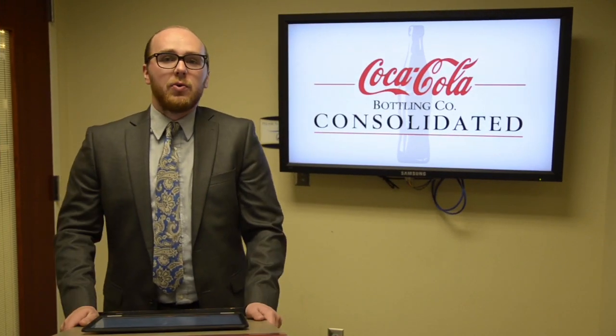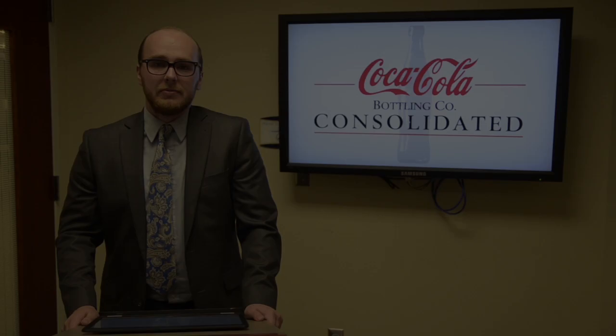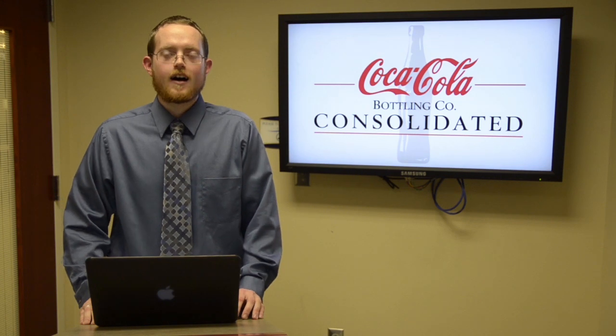Now that I've covered the SWOT analysis portion, Michael will now cover the strategies. My name is Michael Bowen, and I'm going to be covering the business strategy section of the report.